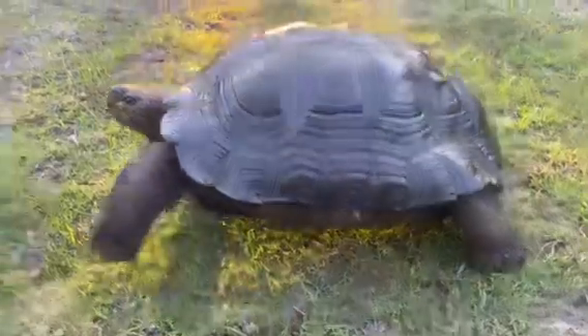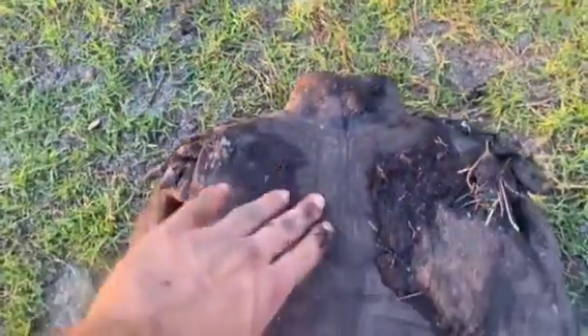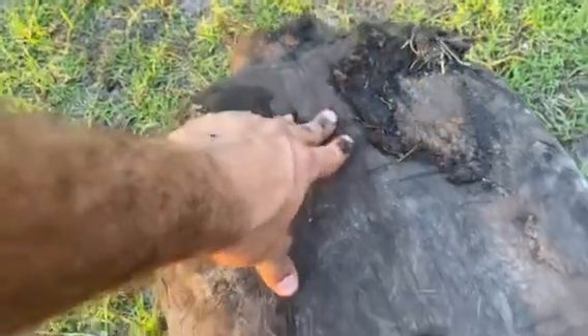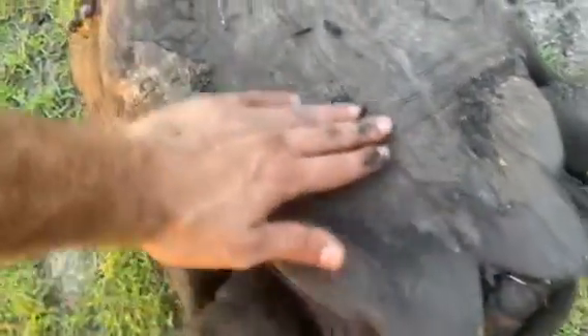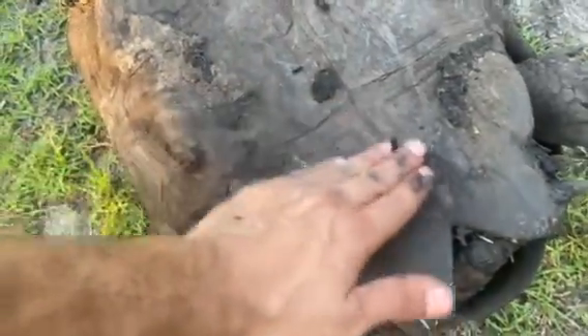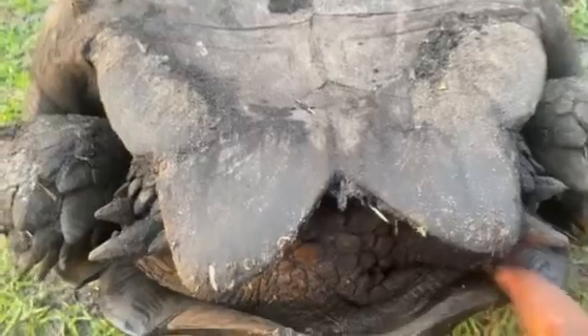I'm going to go ahead and get this guy a little flipper flip over so you can see that he is a male. A little bit muddy, but he is concave — not that much, but it is noticeable that he's concave right here. And he does have a nice long tail.